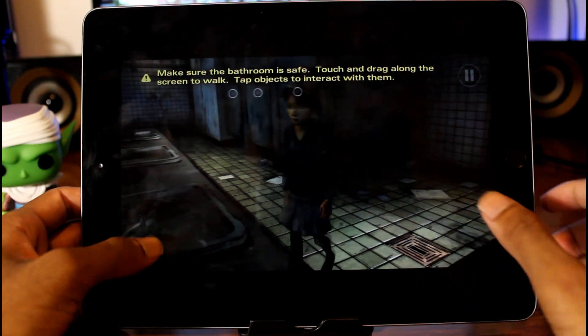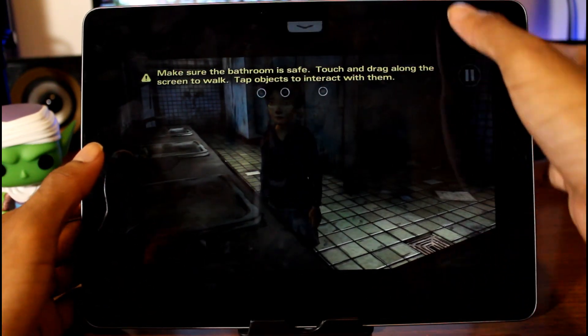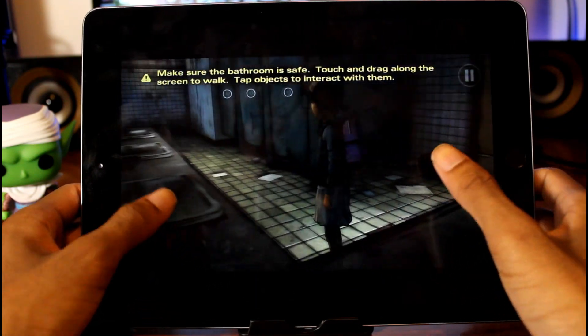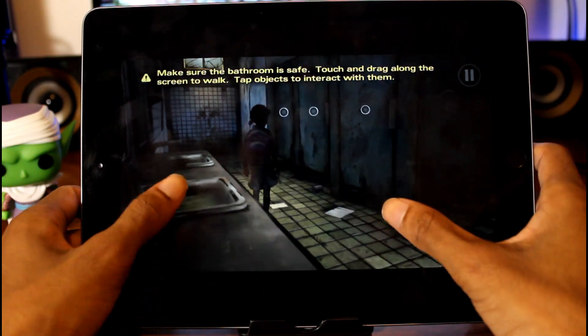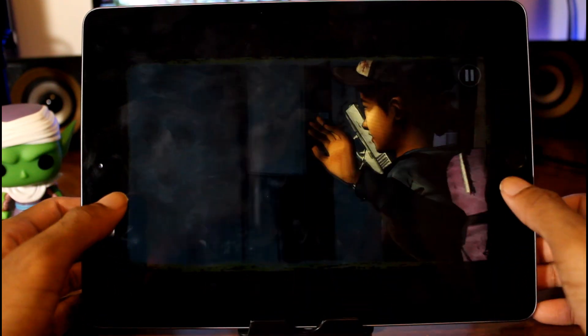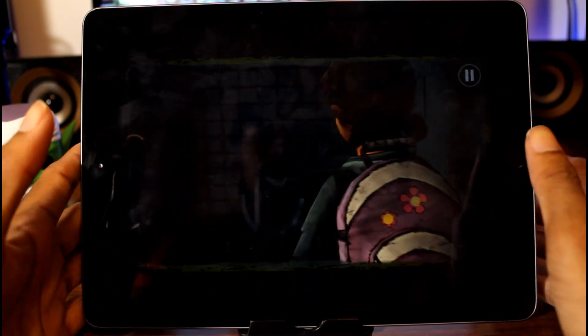Now if you've ever seen the Walking Dead show, you know this is a zombie killing game or whatever. And just like I told you guys, you can see the controls here — it's really just tap tap, stuff like that. But it's a very good story.